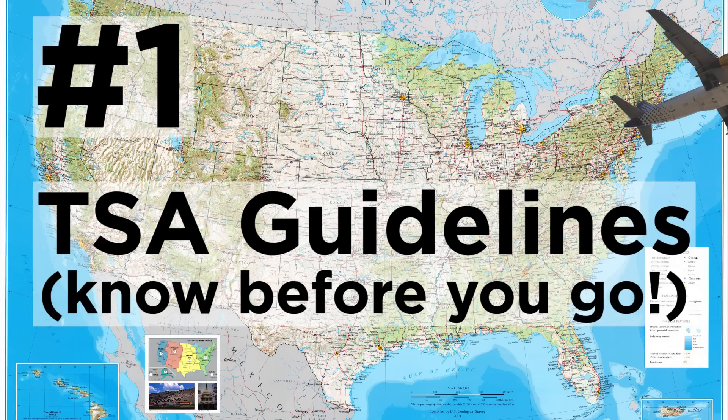I actually used to work down at the Lion Brand Yarn Studio and one of the questions I got asked most when people bought needles and crochet hooks was: can I bring this on a plane? Click here for the TSA guidelines — that's always going to be super helpful when us crafty people are going near, far, anywhere that has to do with a plane.